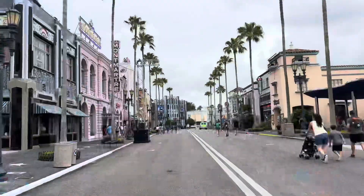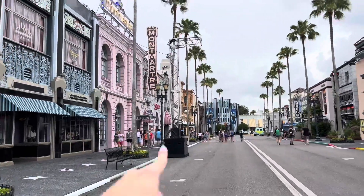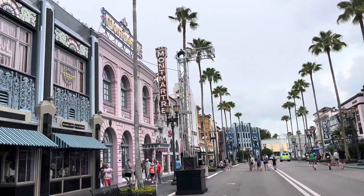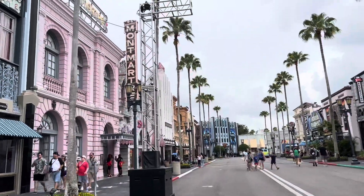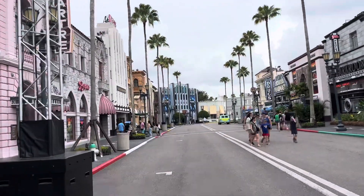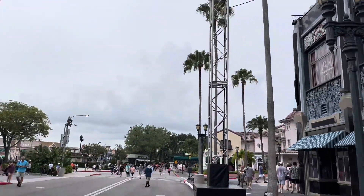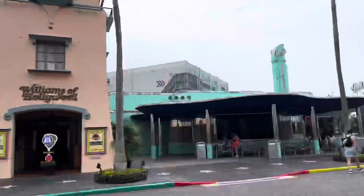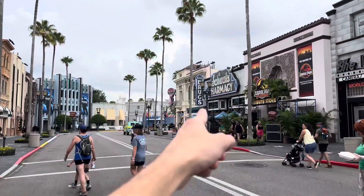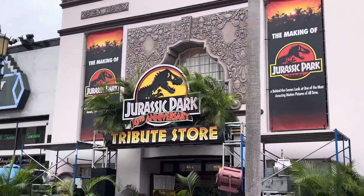In the final area of the park with scare zone updates, over here in Hollywood, we can see a lighting truss set up for whatever the scare zone is going to be. The spec map does say what it might be — I don't remember off the top of my head, so I'm going to edit in the name right here. We have another identical setup on the other end of Hollywood Street.